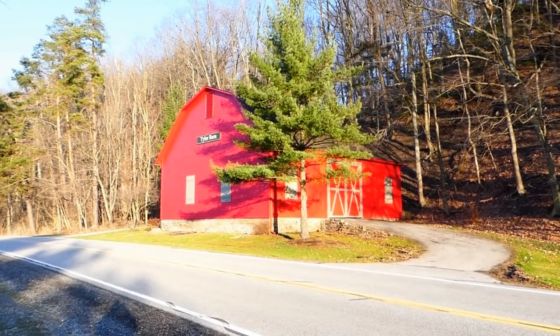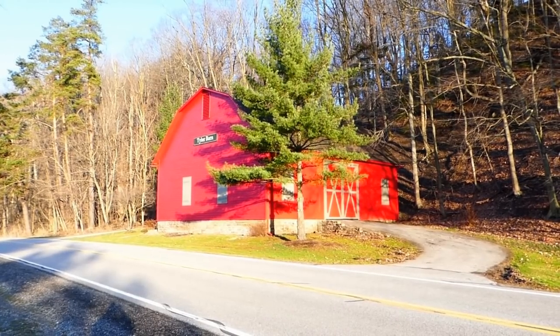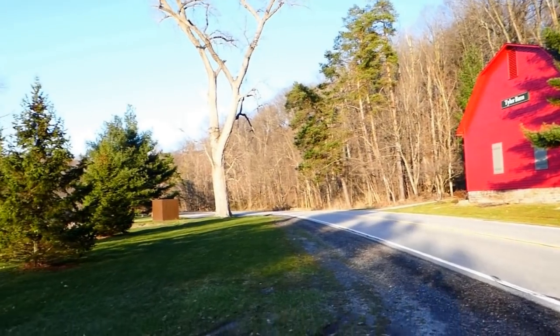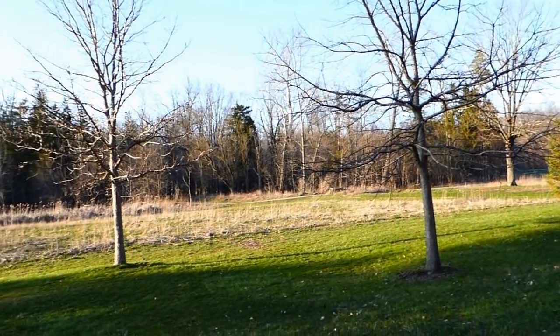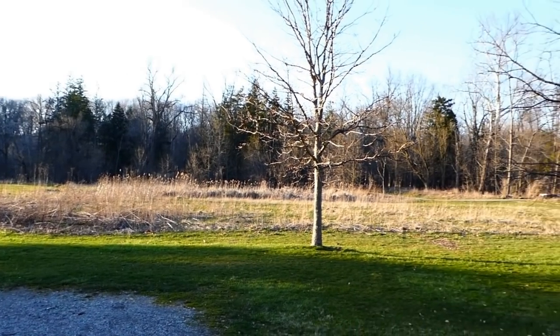We are at Tyler Barn, which is slightly down from Lorain Road. This was an old structure that's been down here for a long time. This was once a farm all around us — you can see it all the way around here. This used to be a farm; it's now Athletic Fields in the Metro Parks.